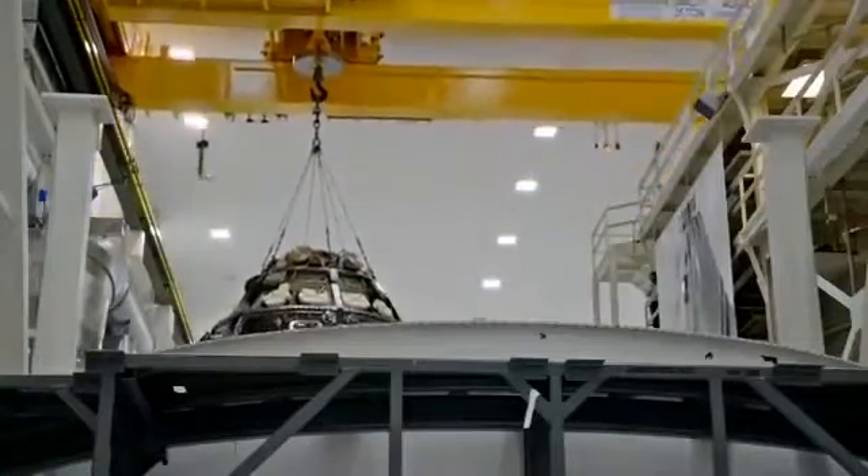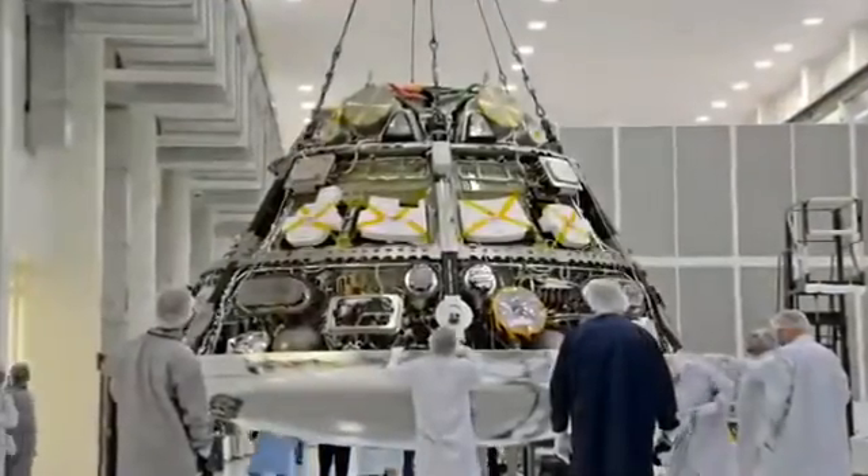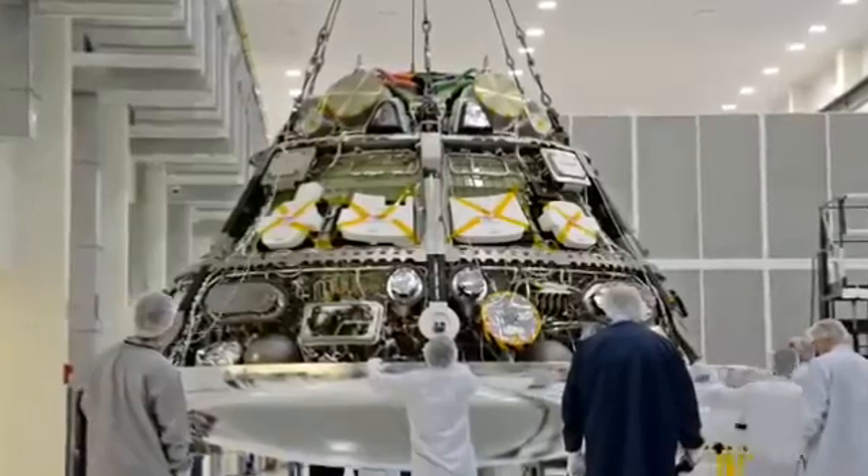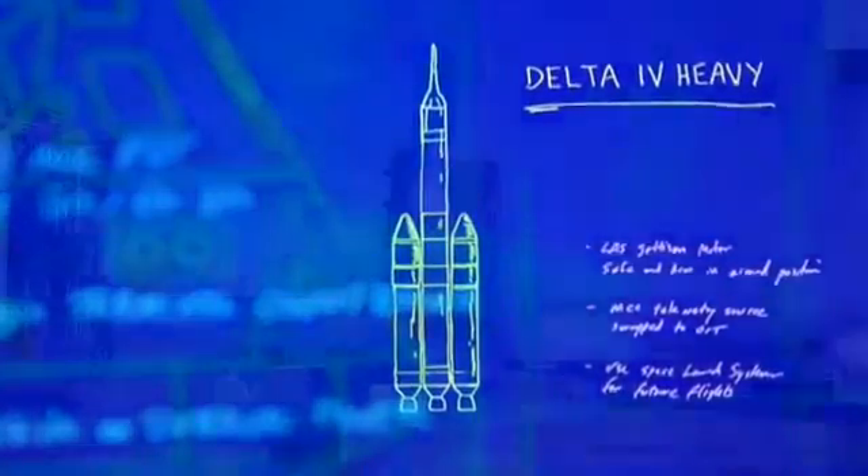For Orion's first flight, no astronauts will be aboard. The spacecraft is loaded with sensors to record and measure all aspects of the flight in every detail. It all begins with launch aboard a Delta IV heavy rocket.